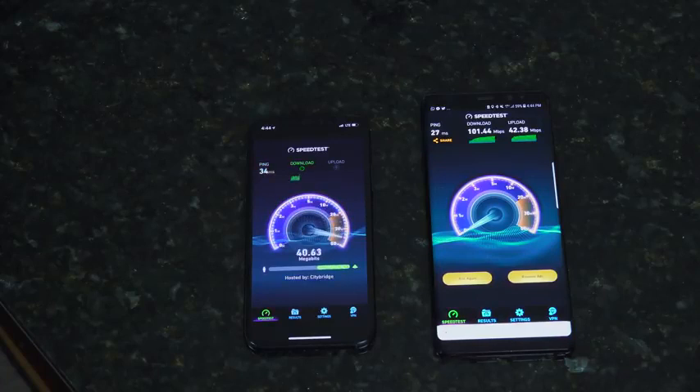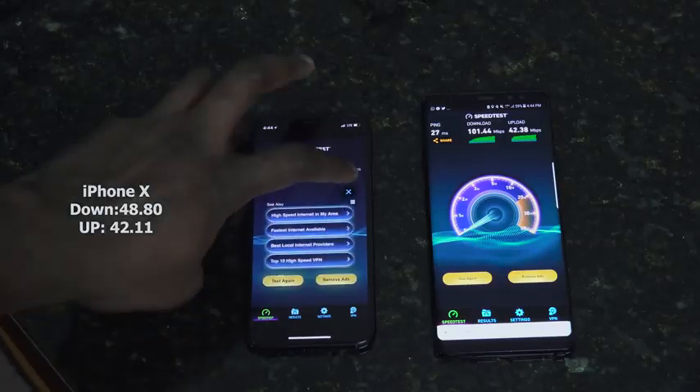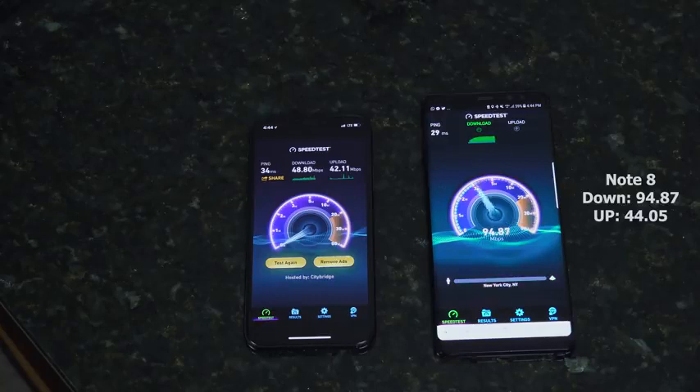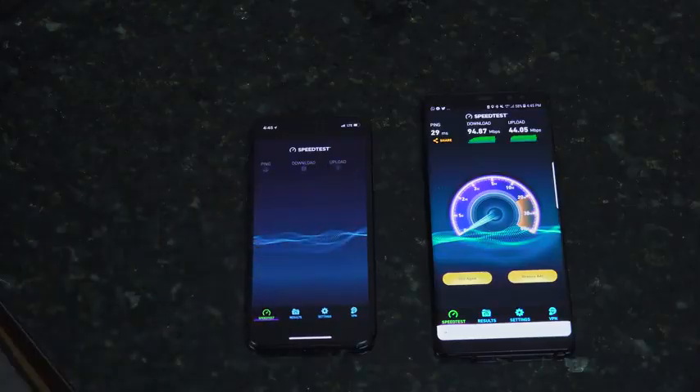On our second try, the iPhone X is now much higher — downloads of 48.80 and an upload of 42.11. That's around the normal rate I usually get with the iPhone X. On the Galaxy Note 8, downloads are about 94.87 and uploads 44.05. So again, much higher downloads from the Note 8, with similar upload speeds.